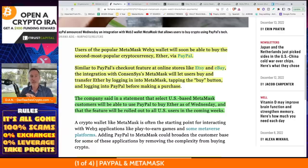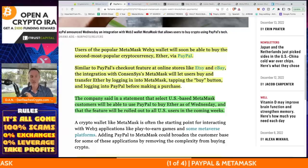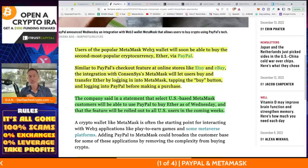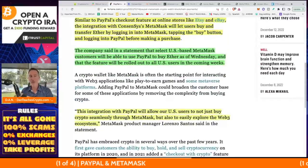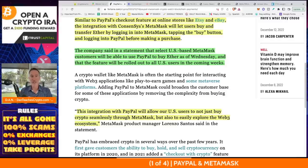The integration with ConsenSys MetaMask will let users buy and transfer ETH by logging into MetaMask, tapping the buy button, and logging into PayPal before making a purchase. The company stated that select U.S.-based MetaMask customers will be able to use PayPal to buy Ether as of Wednesday — which was yesterday, today being Thursday, December 15th — and the feature will be rolled out to all U.S. users in the coming weeks.